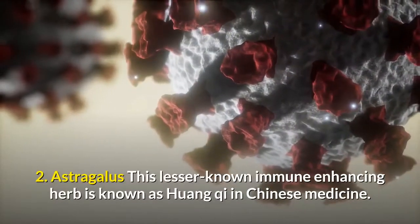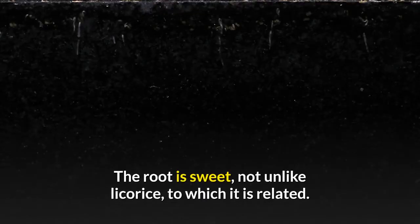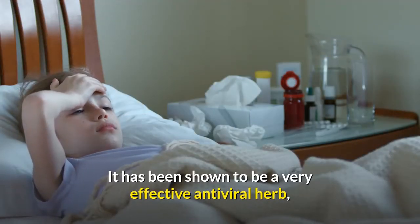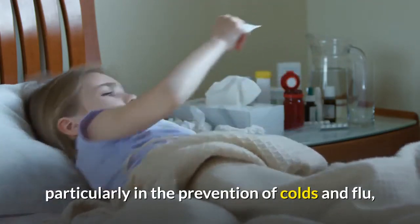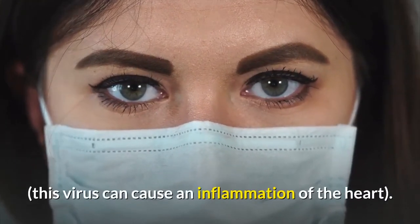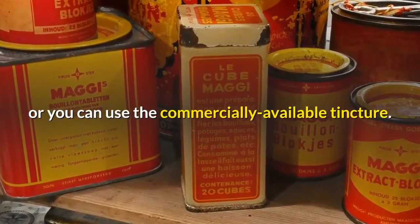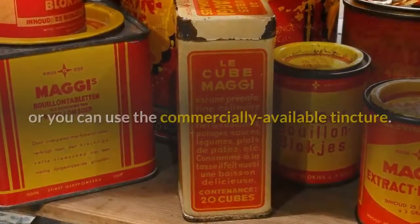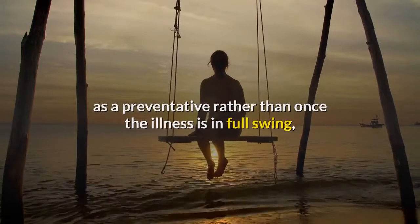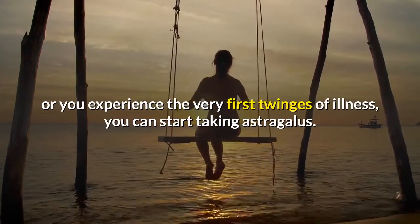2. Astragalus. This lesser-known immune-enhancing herb is known as huang chi in Chinese medicine. The root is sweet, not unlike licorice, to which it is related. It has been shown to be a very effective antiviral herb, particularly in the prevention of colds and flu, and may even be effective against the Coxsackie B virus. You can simmer slices of the root in water to make a healing decoction, or use the commercially available tincture. It is generally agreed that astragalus should be taken as a preventative rather than once the illness is in full swing, so if you think you've been exposed, or experience the very first twinges of illness, you can start taking astragalus.